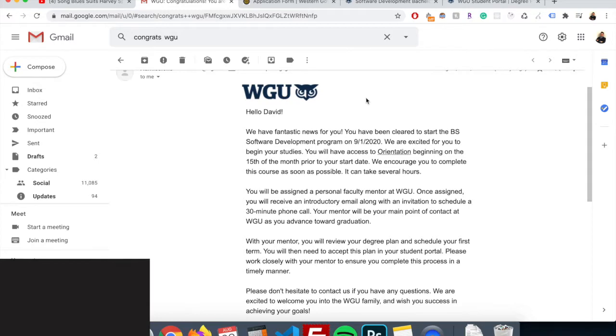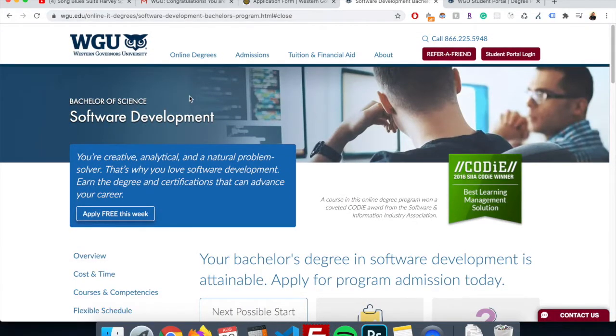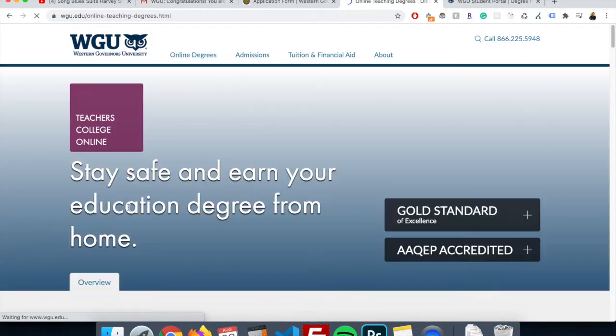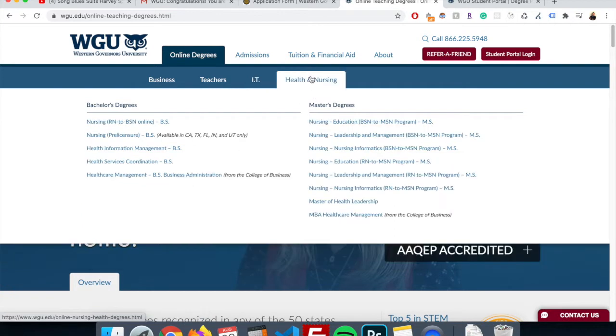The process is actually really simple. All you have to do is go to their website, wgu.edu. They have a bunch of different degrees — for business, all of these bachelor's and master's. They have for teachers, IT, which is in my case software development. They have health and nursing too. Apparently their health and nursing program are really, really good.